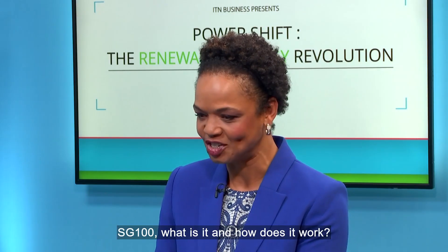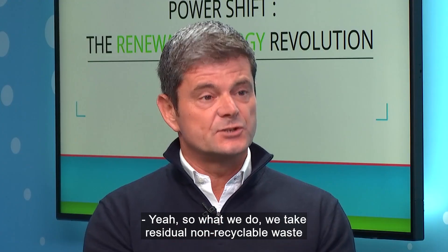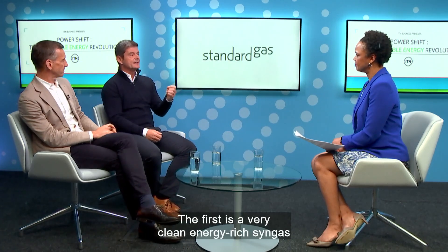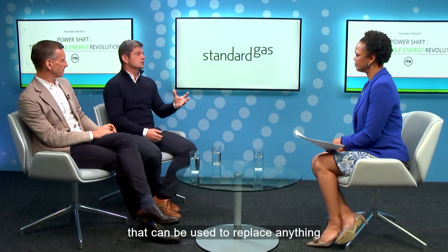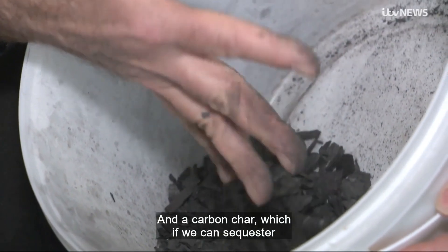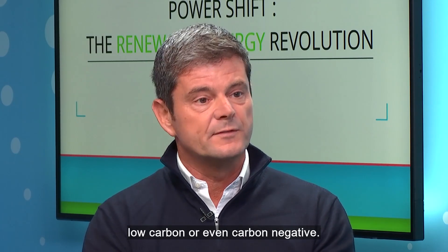Starting with David: SG100 — what is it and how does it work? We take residual non-recyclable waste that's currently heading towards landfill or incineration, feed that into one of our vessels, heat it up to very high temperatures, and a process of volatilisation occurs where we separate the gas and the solid. We end up with two products: a very clean, energy-rich syngas that can be used to replace anything that natural gas is used for currently, and a carbon char, which if we sequester into construction products and agricultural products, we can make the energy we produce low carbon or even carbon negative.